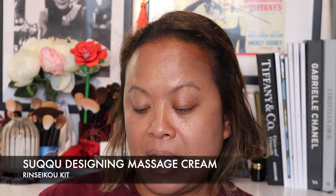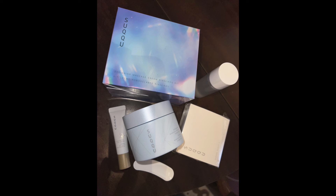This is my Suku PR box. I wanted to thank the Suku team for sending me the new Suku Designing Massage Cream Rinseki Kit, which is just here. I'll do a separate video of me using this cream. I've used previous ones before and I continuously buy them because I think this is one of the best massage creams on the market. I also get the opportunity for a Suku massage at the counter, so this is something I can do at home. I'll do a separate video on this and get into the spring summer collection first.